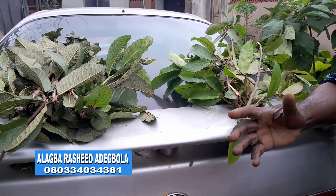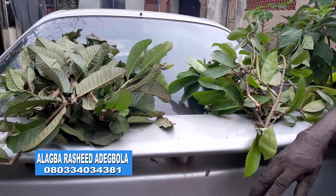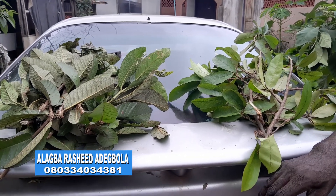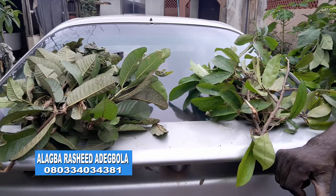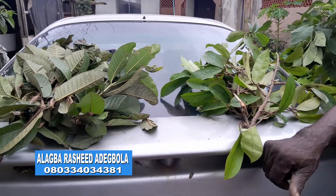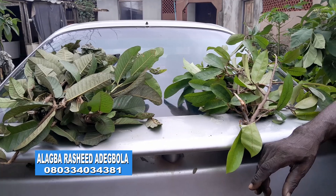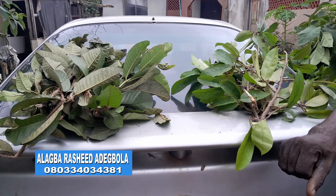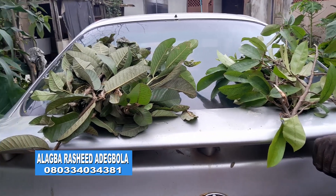For viewers at home: when you combine soursop leaves and guava leaves made into a concoction, especially for women that have reached menopause, it will combat fibroid in women that are no longer rearing children, and at the same time it will not let them develop excessive fat. Caution: when you combine soursop leaves and guava leaves, it should not be taken by men. Guava leaf tea is the one that can be taken by men.